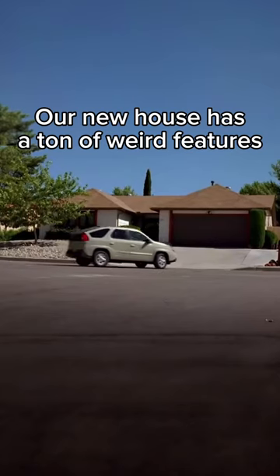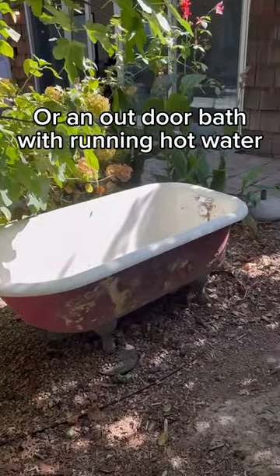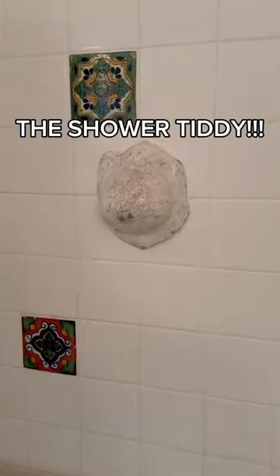Our new house has a ton of weird features, like a living tree table thing, or an outdoor bathtub with running hot water. But the reason we bought the house is the shower teddy.